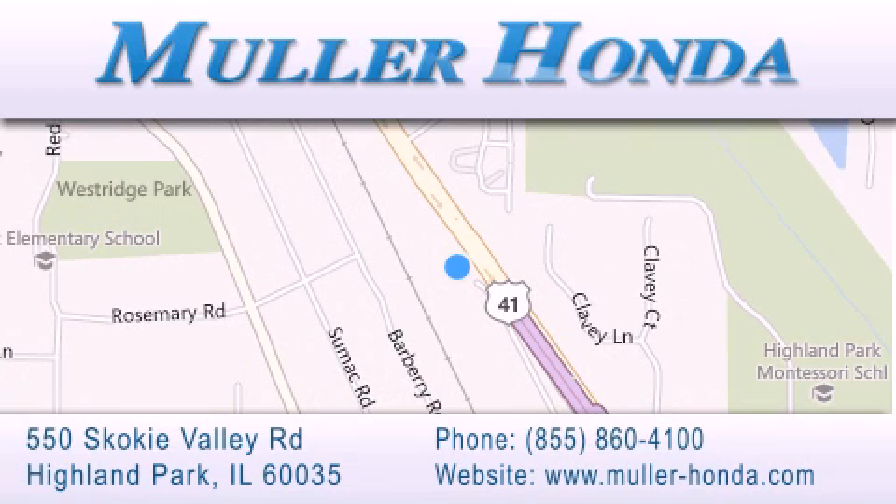Located at 550 Skokie Valley Road in Highland Park, Illinois, between Lake Cook Road and Park Avenue, just north of Clavey Road — convenient to virtually all of Chicagoland. Visit Muller Honda today, you will not be disappointed.